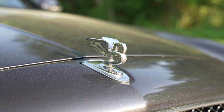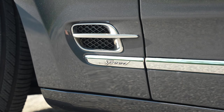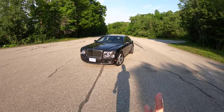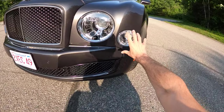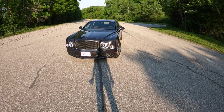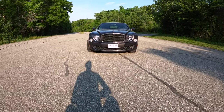In 2016, this Mulsanne Speed cost $397,000 when new, and when you drive it you feel every penny. This is the last year before the facelift, and that's easy to tell because we've got the droopy-dog fog lights. If you want to see the upgraded version, they sit basically level with the headlights — it looks a little cheerier, but I think this is a little more quintessentially British.